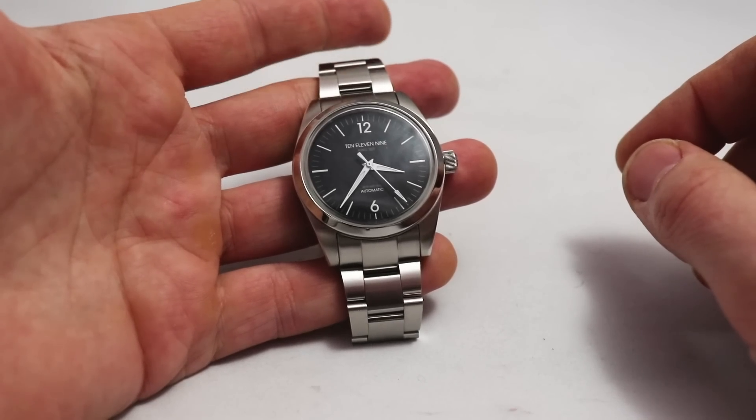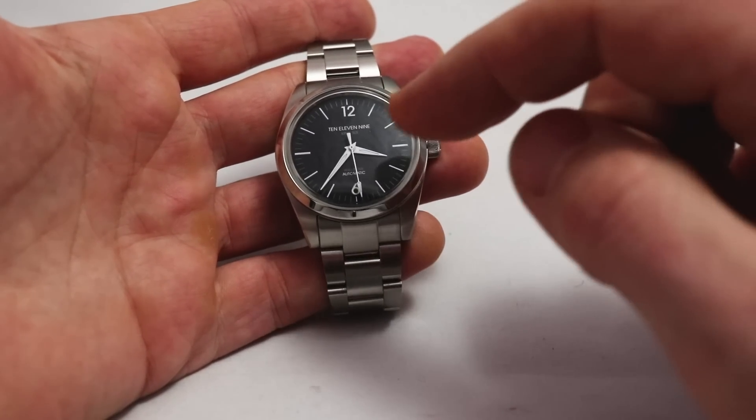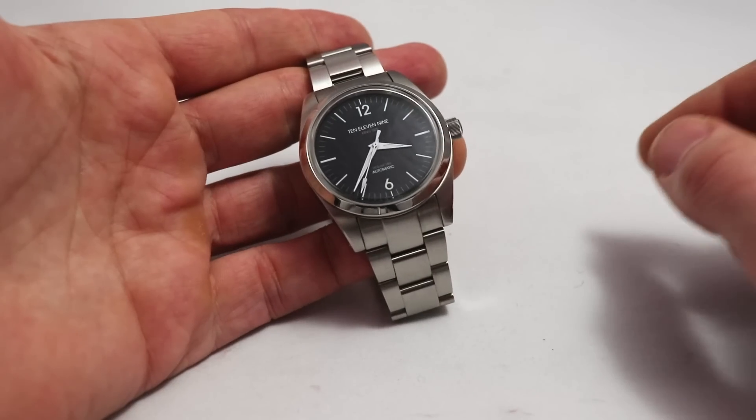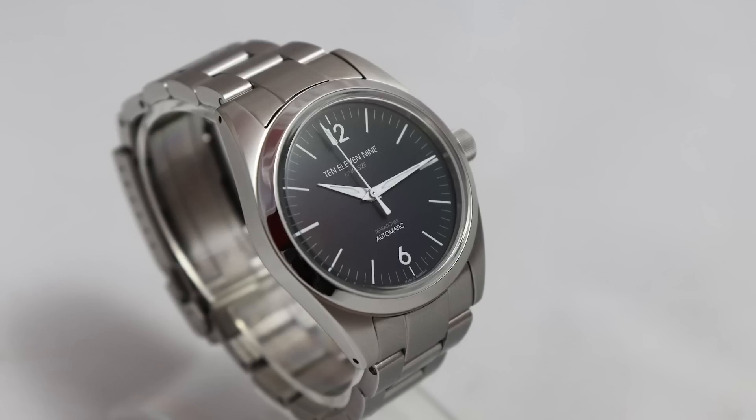The word 'Automatic' on the dial is perfectly fine, and the name 'Researcher' is very subtle — absolutely no problem there. The case is manufactured in Glashütte, Germany. The design follows the classic Explorer a bit: high-polished sides, a high-polished facet, brushed lugs, and a high-polished bezel without any markings. A very clean look.